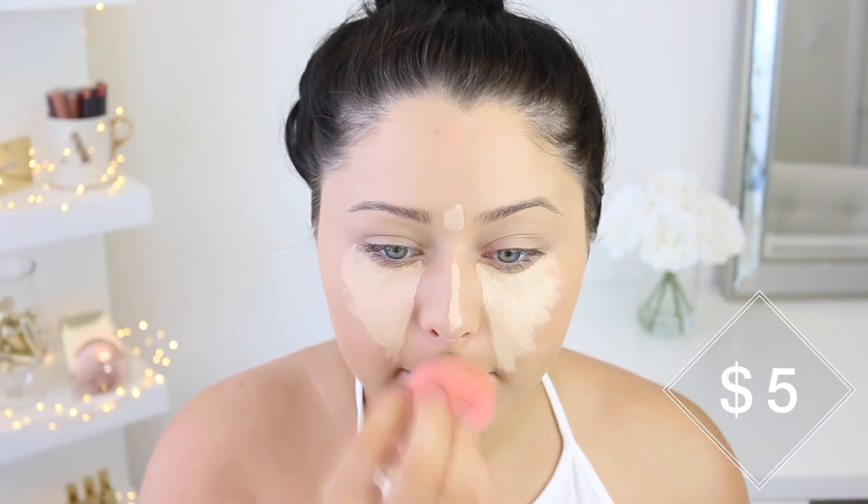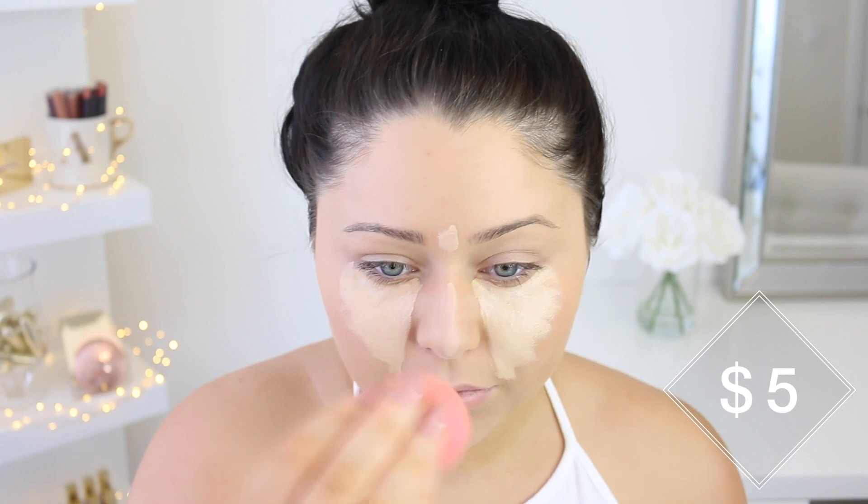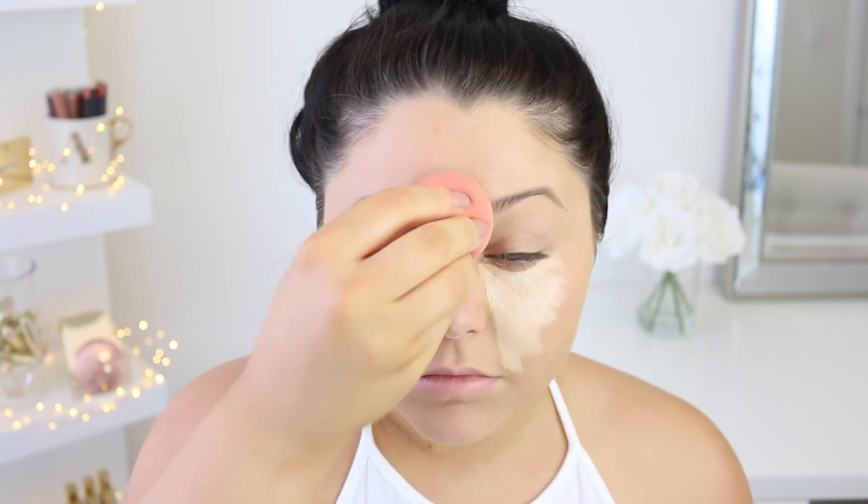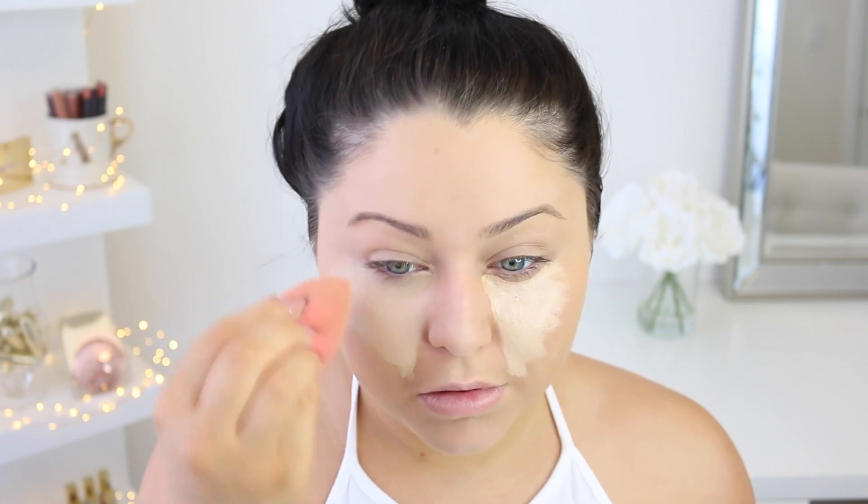For concealer I'm going to take the Maybelline Fit Me Concealer in shade 20 Sand. I actually love this concealer — it's one of my holy grails. I'm running really low on it, practically scraping the packaging. I'm applying it underneath the eye and mixing it with shade 15 just to make it a little lighter.